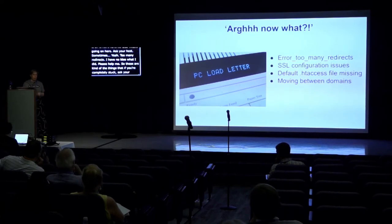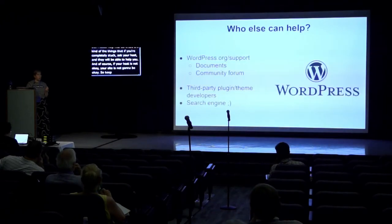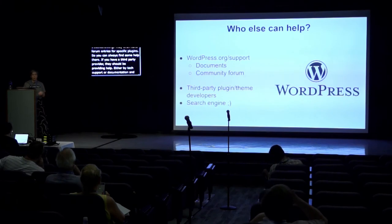Your host will be able to help you before you've exhausted your options. And of course, if your host is not okay, your site is not going to be okay — so keep an eye on service announcements and check the status updates. If you've already tried the host and tried to fix it yourself, WordPress.org has a lot of documentation and a community forum with all sorts of troubleshooting, including forum entries for specific plugins. If you have a third-party provider they should provide help via tech support or documentation. You can also Google for help or find YouTube videos that show exactly the problem you're having.